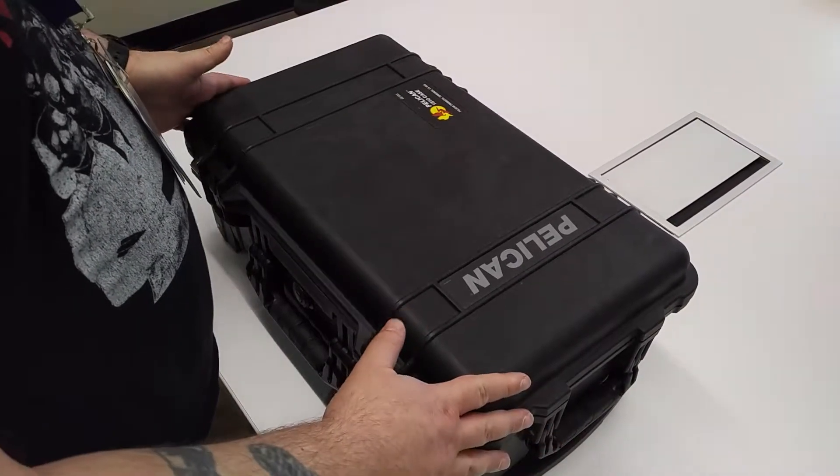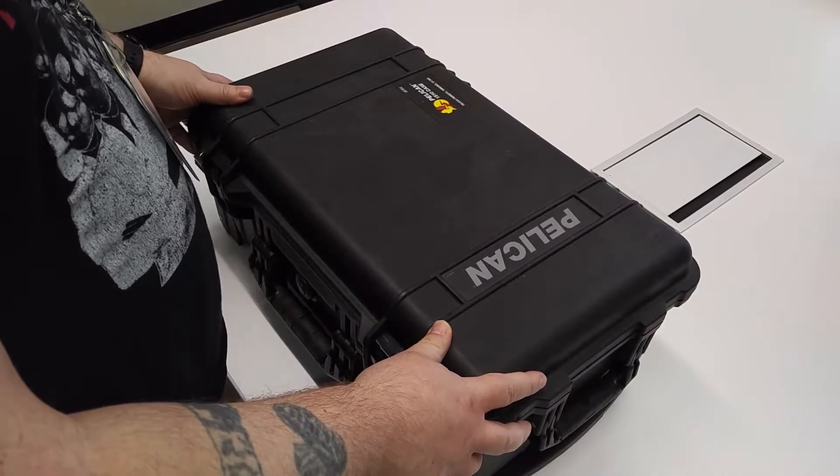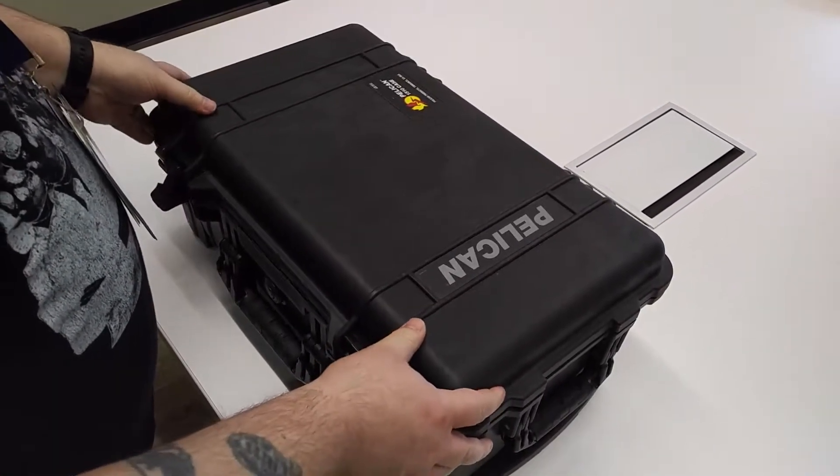First thing we noticed right away: pretty structurally sound Pelican case. These are pretty expensive — dollar amount, we're sitting in about the $100 to $200 range just for this. We're going to start cracking this open.